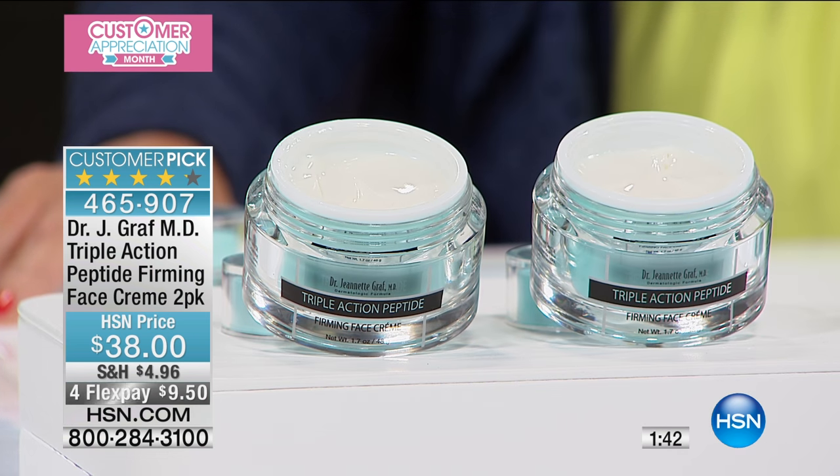This is her skin — she's got firming skin. Triple action firming cream.